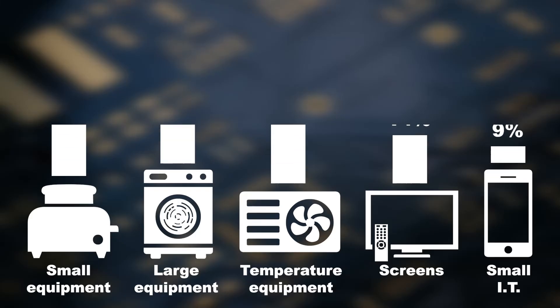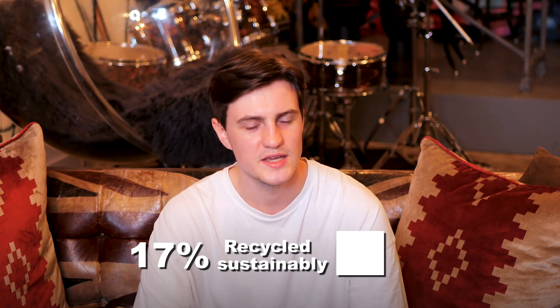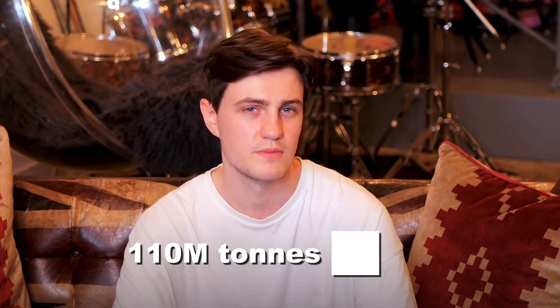The majority of this was made up of small devices such as irons, kettles and toasters, but e-waste can range from items as big as fridges to as small as USB memory sticks. The scary stats are made even more terrifying by the fact that only 17% of this e-waste was recycled sustainably. The average 50 million tons produced every year is set to more than double to 110 million by 2050.